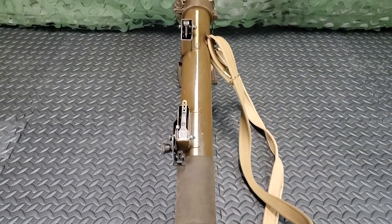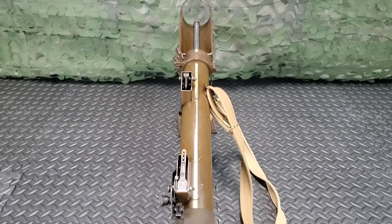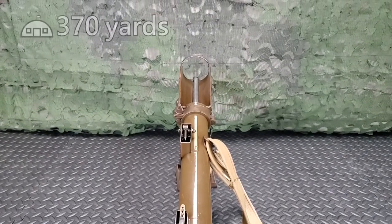The white line running down the top of the PIAT is the aiming line for the housebreaker sight. The maximum effective range for housebreaking fire is 370 yards, with the front support fully extended and the shoulder piece rested on the ground.